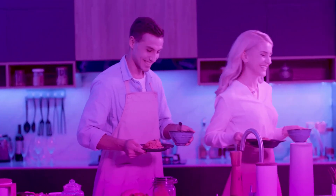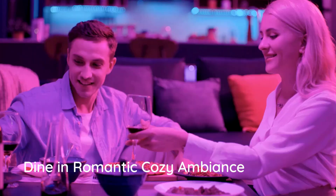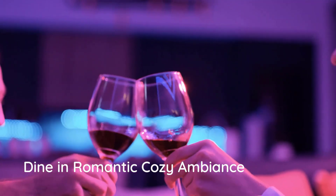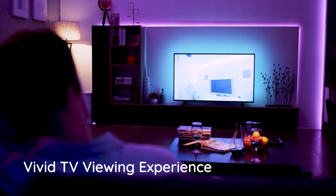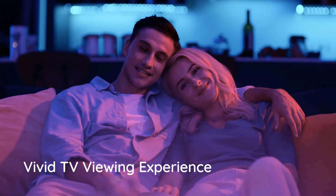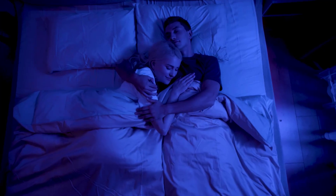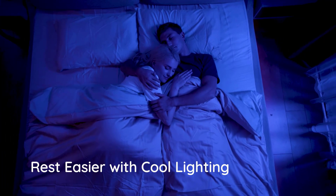These are also some of the most affordable light strips on our list, perfect for broke college students or parents who want to surprise them with a little something to brighten their space. They are shorter at just 16.4 feet long, but you can get a longer version if you need it — just expect to pay a bit more for the extra length.